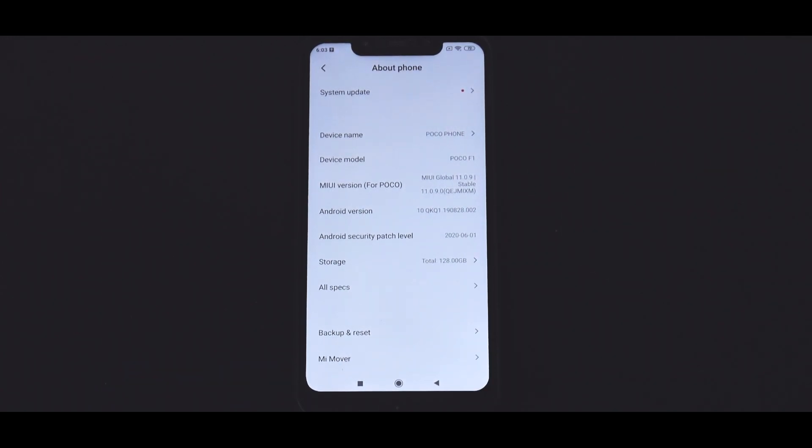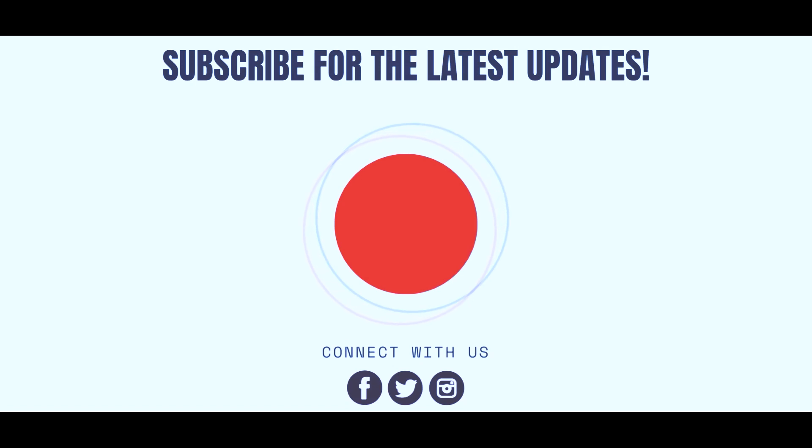For now, this is Kailash signing off with Smartphone Tutorials. Until the next one, keep smiling. Take care. Goodbye.